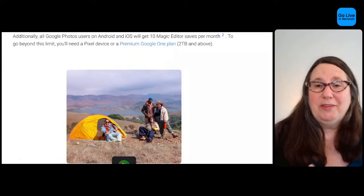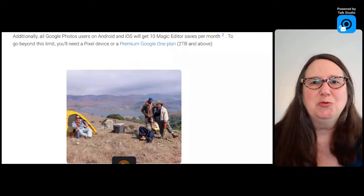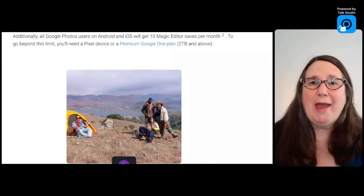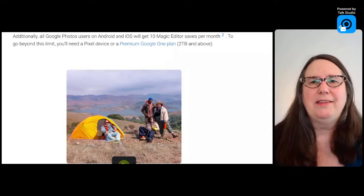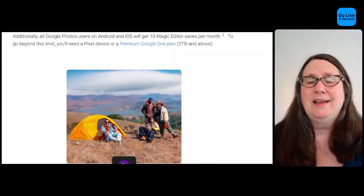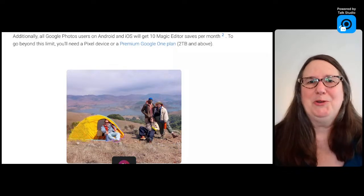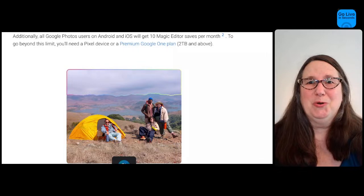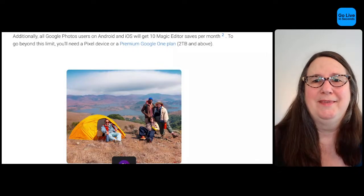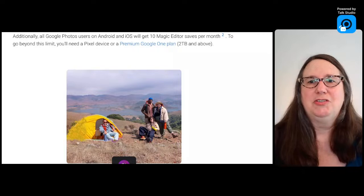If you want unlimited access, you need a Pixel device — and Magic Editor is expanding from just the Pixel 8 to more Pixel devices — or a Google One Premium account with at least two terabytes of data. I've played with the Magic Editor some — it's actually pretty neat, though not something I'd use all the time. If you have a supported device, and I think most recent phones can use this, check it out. Maybe it will encourage you to pay for a Google One Premium subscription.